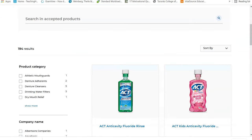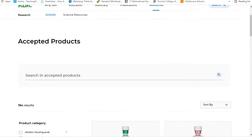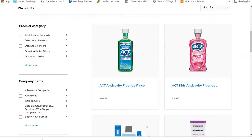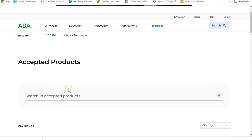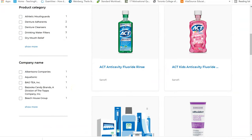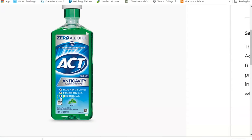Let me show you what the ADA looks like. So in the States, the American Dental Association has accepted products. If you look, you'll see many different mouth rinses and it's alphabetically organized, which makes it easy to skim through. There's always a search bar so you can search for your products if you're unsure. Let's look at this fluoride rinse — I'll zoom in so we can see better. You'll see that somewhere on the bottle the ADA seal of acceptance is provided. So as long as you see this, or the CDA one, you know these are products you can recommend to your clients.